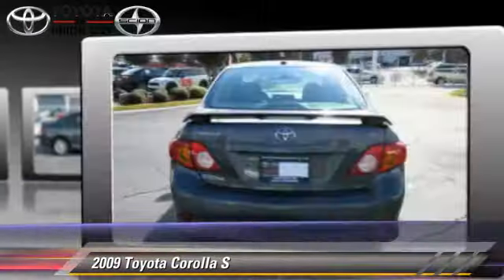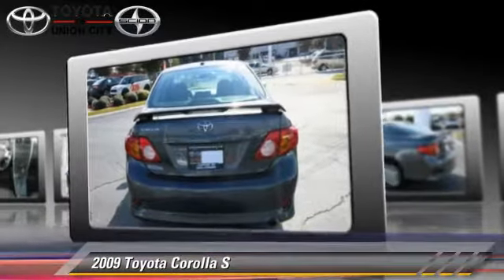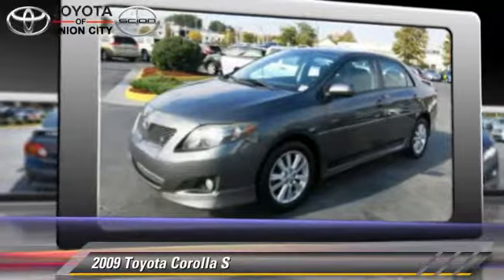This Toyota features cruise control, a CD player, and tilt wheel. Safety features include fog lights, side airbags, and ABS.